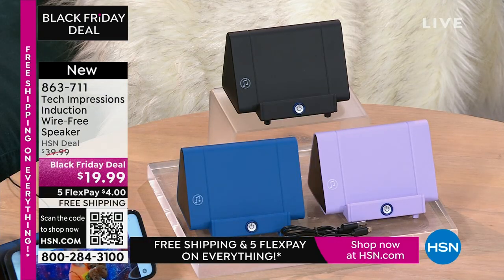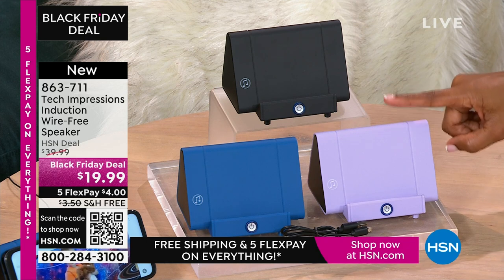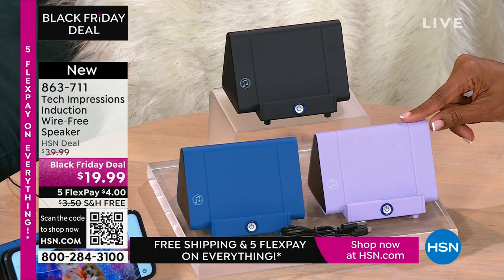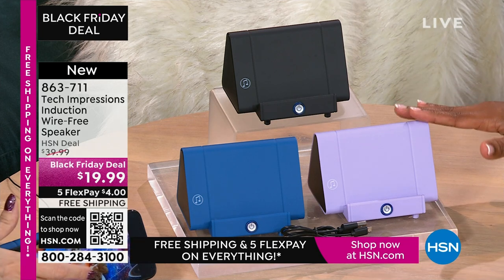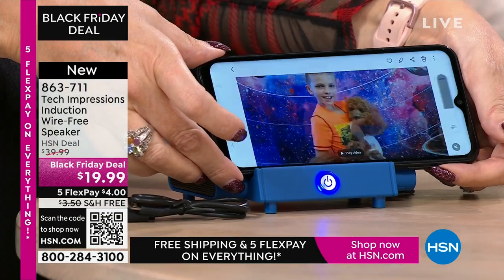Remember when we were kids, we'd open up our toys and play with them that day? As adults, a lot of times we say there will be a time where I use this. With this speaker, you're going to open it up and use it the day you gift it — the day the person receives it. When you're video calling and video chatting with your loved ones who are close and far away, they've all of a sudden gotten just a little bit closer because you can hear them better.